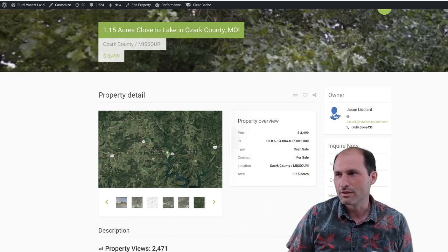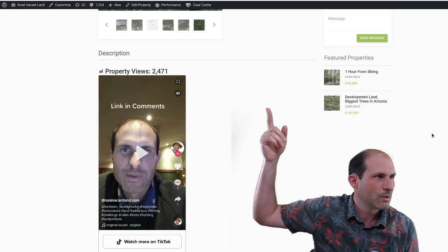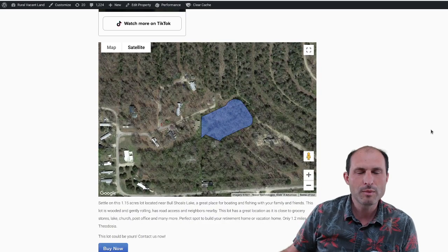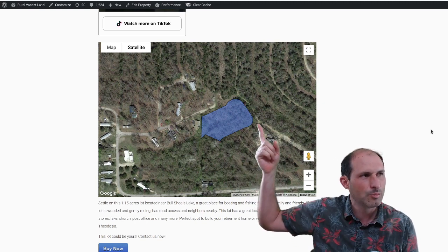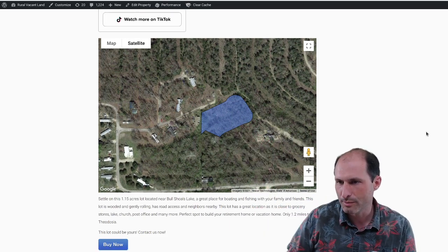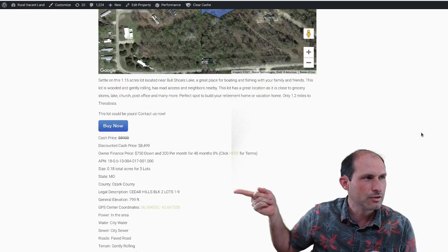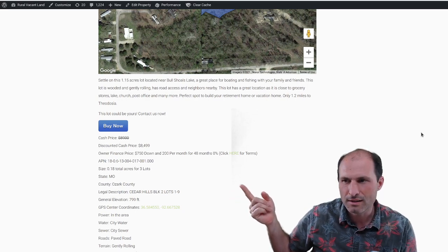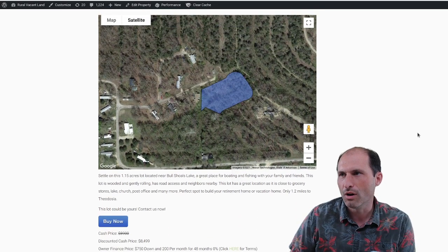Area: 1.15 acres. If we go down, I've got some maps. This one's been on the website for a bit — we've got almost 2,500 people who looked at it so far and nobody's taken it. A lot of people ask me for Missouri and nobody's taken this property. There are a bunch of mobile homes in the area; it looks like you could put a mobile home on this property. If you look at the legal description: Cedar Hills, Block 2, Lots 1 through 9 — so that's nine different lots.